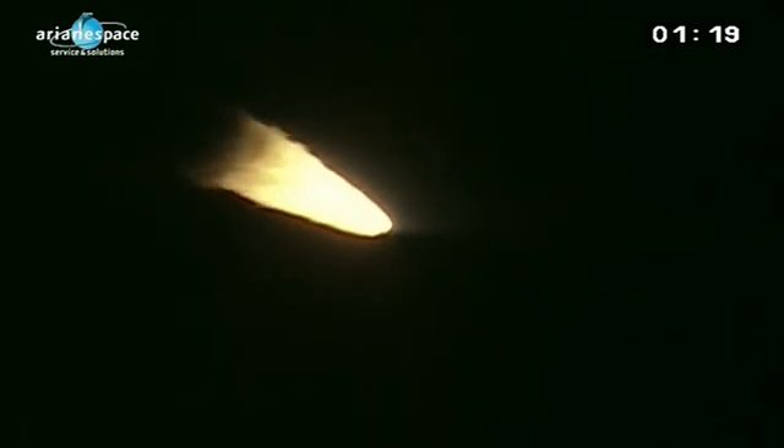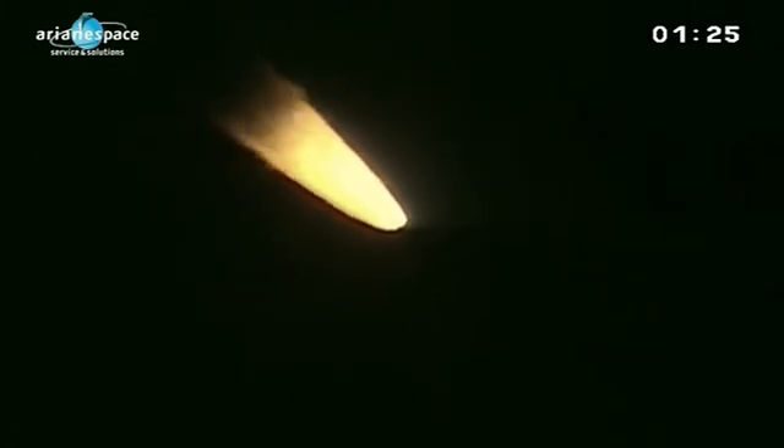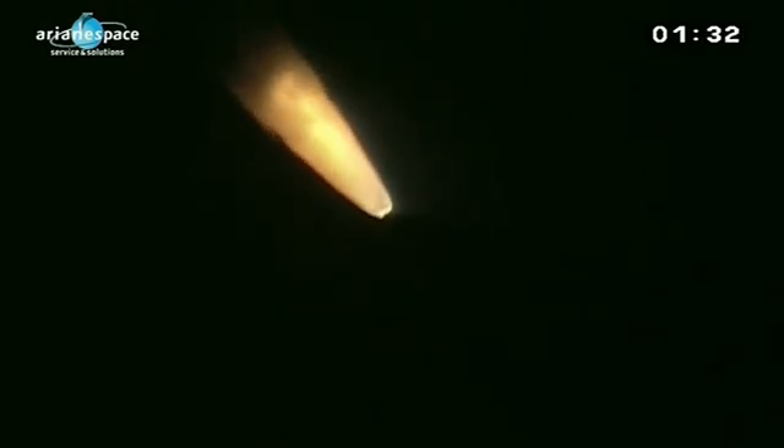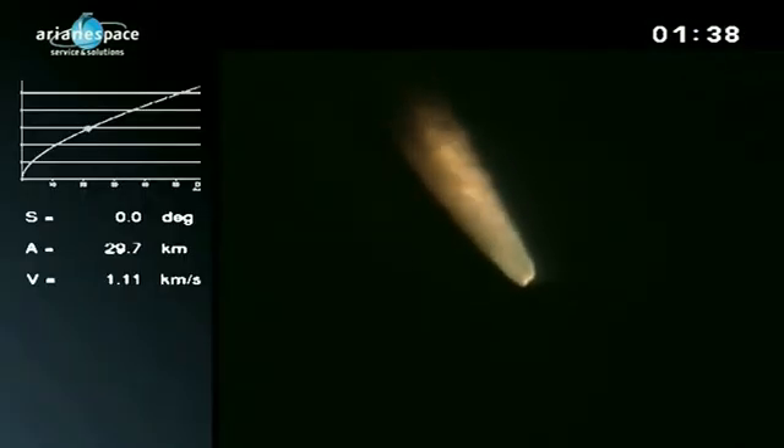Each booster burns two tons of solid propellant per second. To give you an idea, if you fill your car once a week, that's how much gas you would use in a year. Quite incredible — and we can hear it now, the sound has finally reached us. Beautiful images here at night. It's incredible to think those boosters are burning at 3,000 degrees Celsius.